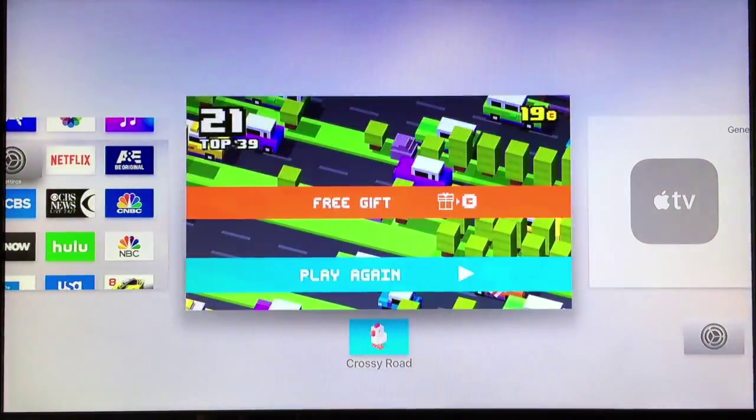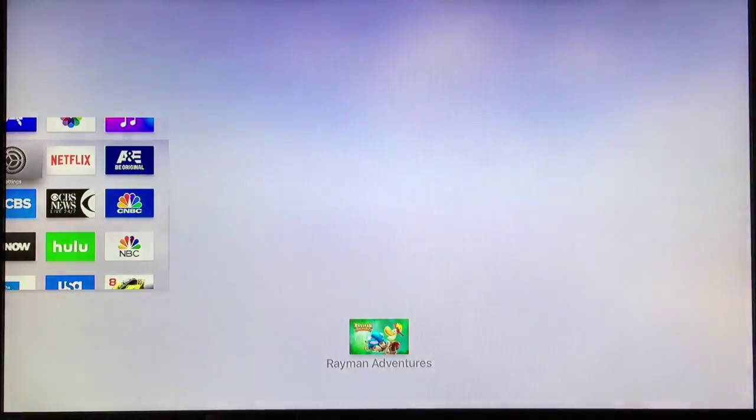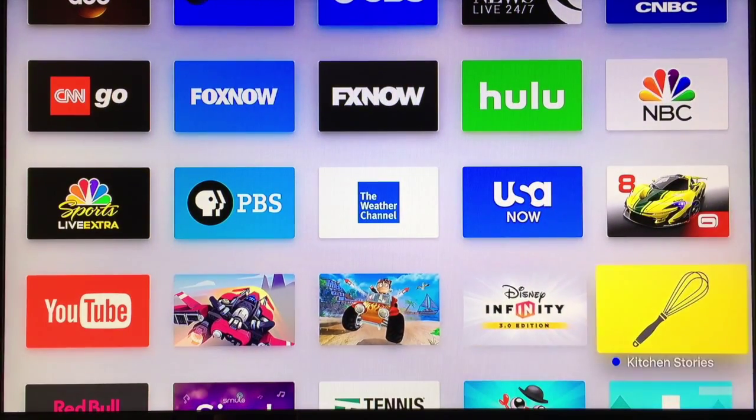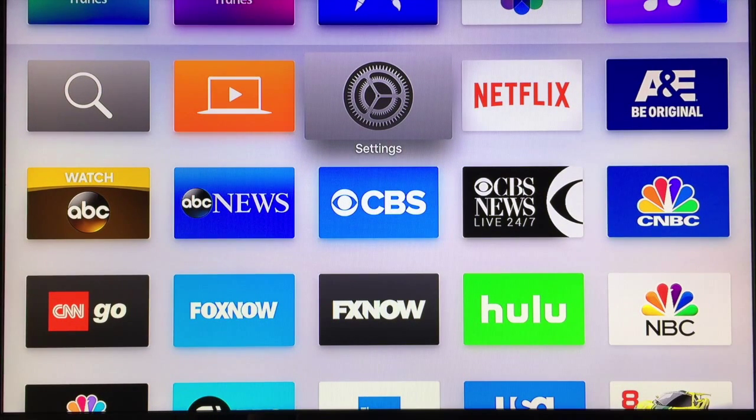You can press two times on the Apple button on the remote to close any recent app in the background. The price of the Apple TV 32GB model is $149 and the 64GB model is $199.